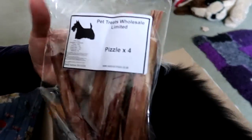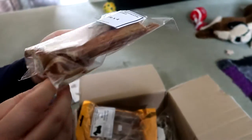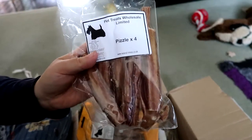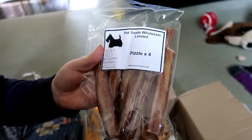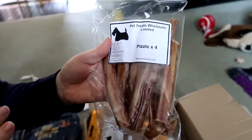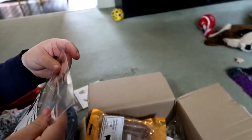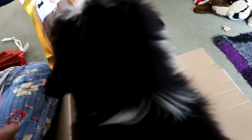These are Pizzles. These are the penile bones from cows, but they're really popular. She's already chewed a hole in the pack. They have no form of bone in them — they're just like a sinew. And they're really popular with dogs, so I think I might give her one of those in a second.